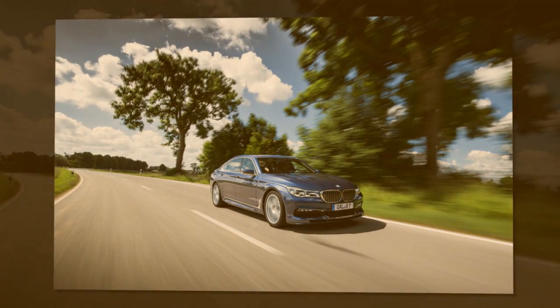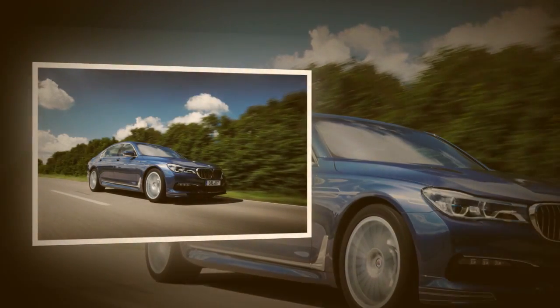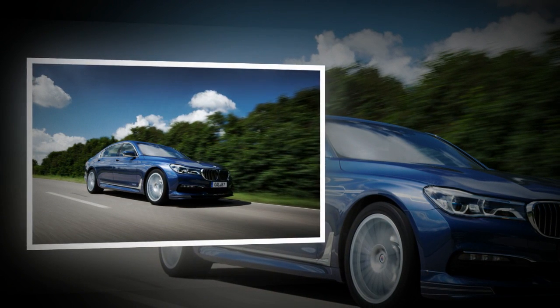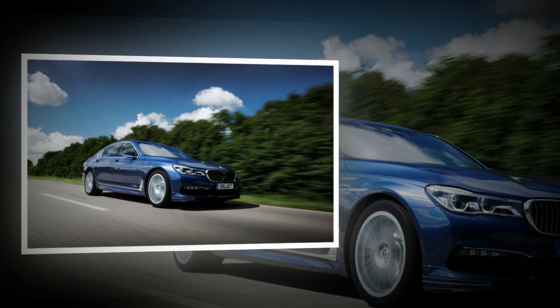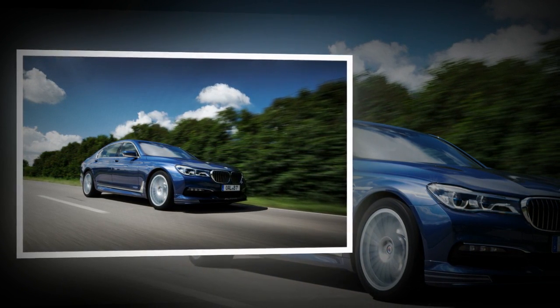Alpina says the B7 accelerates to 60 mph in 3.6 seconds, which may be as conservative as the original top speed forecast. A 2013 Alpina B7 we tested with a mere 560 hp ran to 60 mph in 3.8 seconds, and we expect the new model to be about 200 pounds lighter.